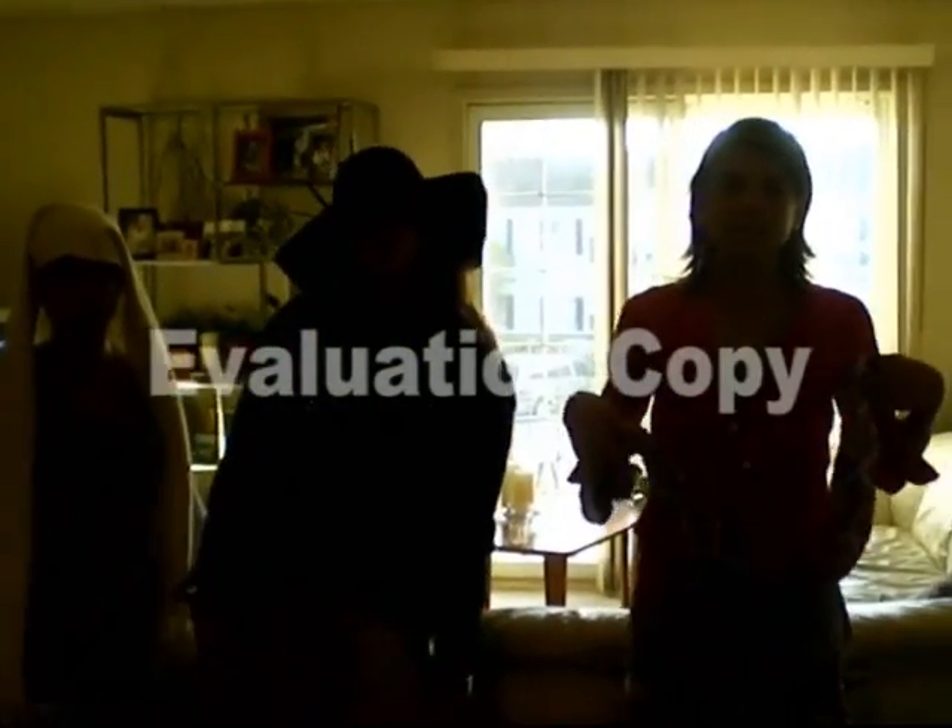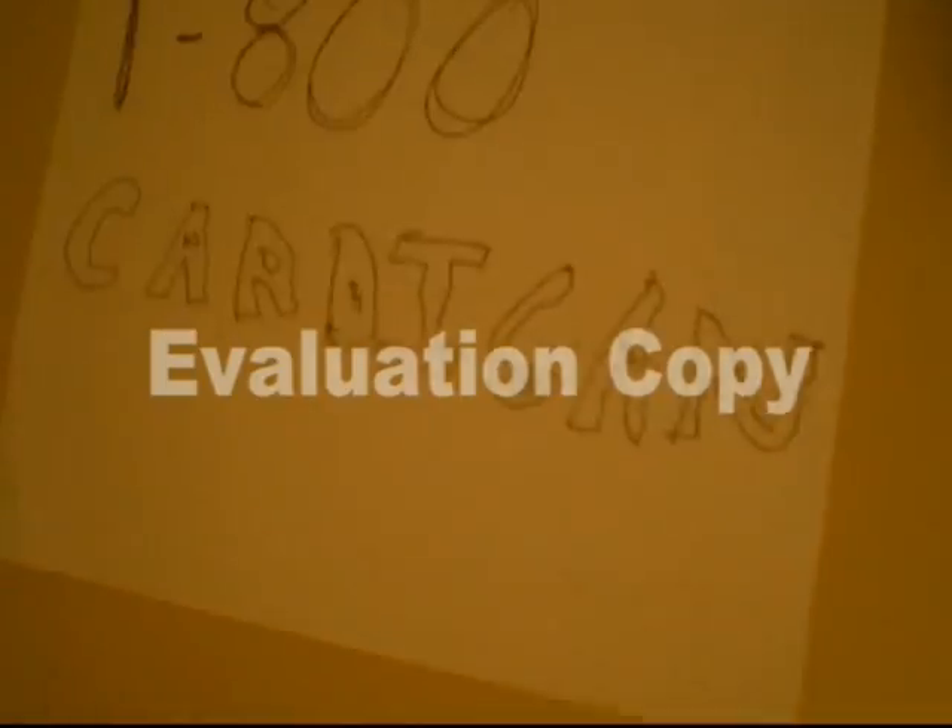All right, that is the ending and wrapping up. Just remember to call 1-800 Cardigan. Thank you, goodbye!